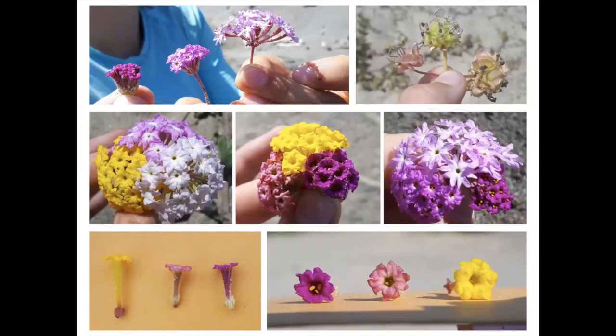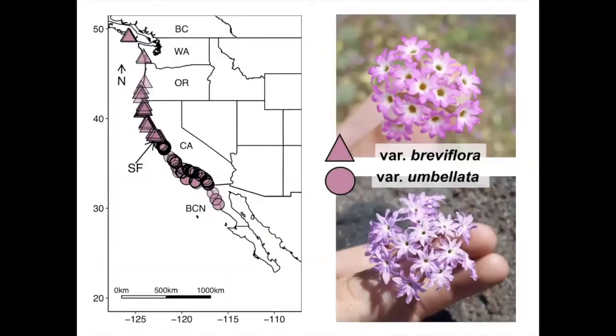So I want to quantify hybridization across the range of Abronia umbellata. But first I had to keep in mind the mating system shift in Abronia umbellata. It has two varieties: variety umbellata, which occurs south of San Francisco and is self-incompatible and entirely outcrossing; and the northern variety, which occurs north of San Francisco and is self-compatible and predominantly selfing.